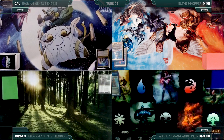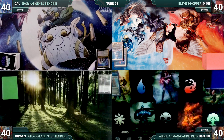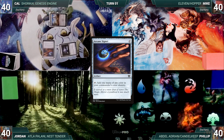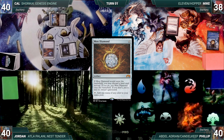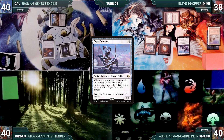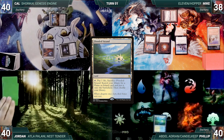Cal won the Italian spelling bee and gets to start us off. Cal draws and plays Inventor's Fair, casts Soul Ring, casts Arcane Signet, then passes. Mike draws, pays two life to cast Gitaxian Probe targeting Cal, looks at Cal's hand and draws a card. He plays a Tundra, casts Mox Diamond discarding Plateau, casts Mana Crypt, casts Esper Sentinel, then passes. Philip draws and plays a Flooded Strand and passes.